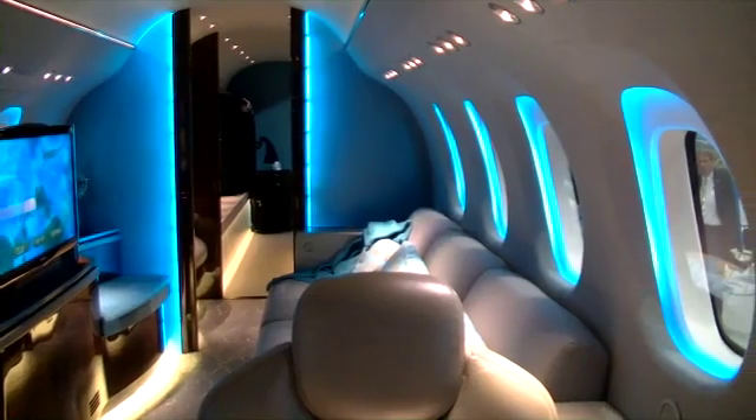The external baggage area is accessible from the cabin, so you can get to your bags in flight if you want to change clothes or stow any luggage in the back.